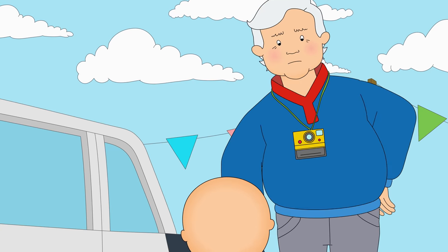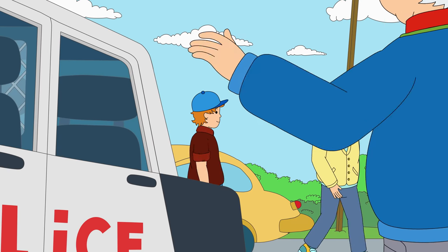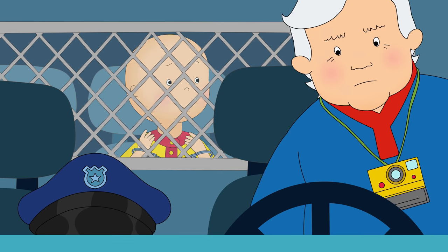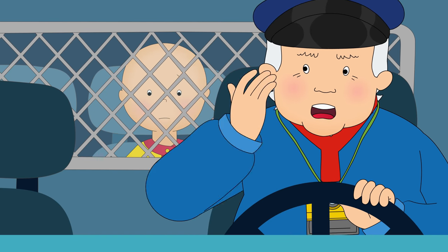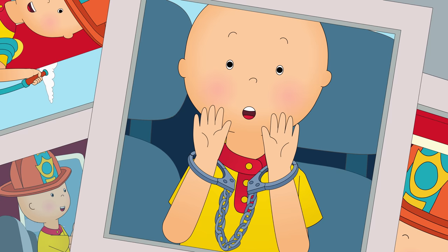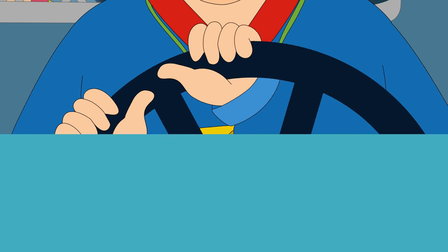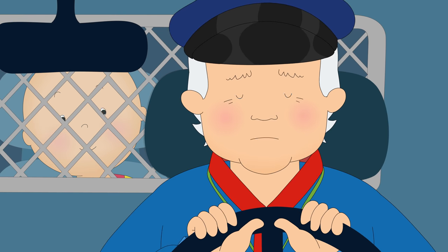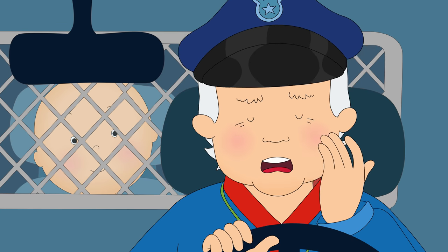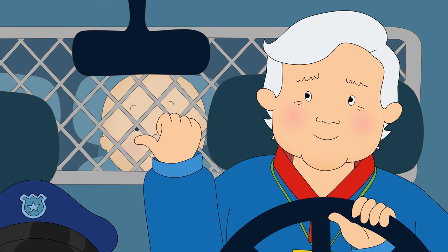You are under arrest, mister. Oh no, Grandpa! Where are you going to take me? We're going downtown. I've got some questions for you. Actually, I'm much too tired to arrest anybody today. Hop out, Caillou.